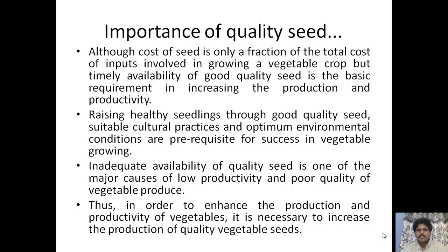The importance of quality seed: although the cost of seed is only a fraction of the total cost of inputs in growing a vegetable crop, the availability of good seed is always an important basic requirement for increasing production and productivity. Raising healthy seedlings through good quality seed and suitable cultural practices under optimum environmental conditions are prerequisites for the success of vegetable growing. Inadequate availability is one of the major causes for low productivity and poor quality of vegetables.